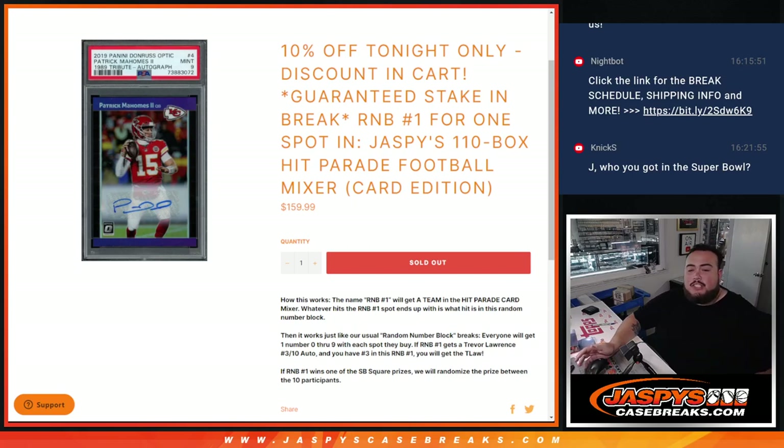What is up everybody? Jason here from Jaspies CaseBreaks.com. This is a random number block — we're calling it R&B1 — for one spot in our Jaspies 110 bucks HipCrate Football Mixer.